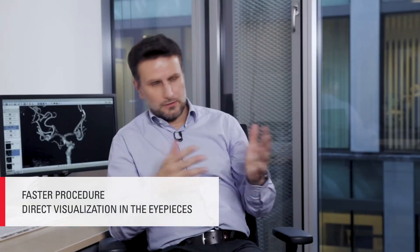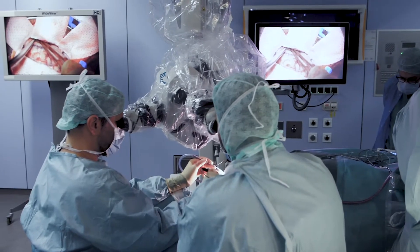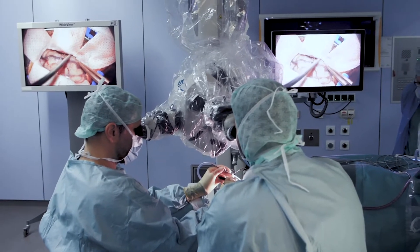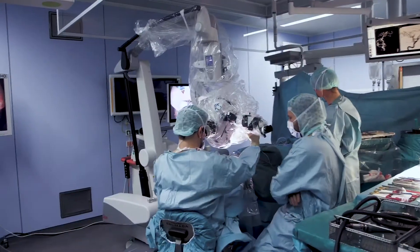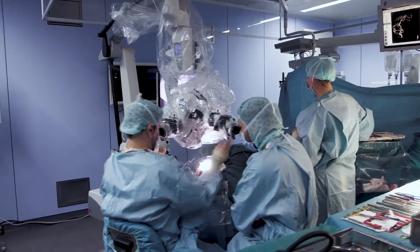You don't have to look around or watch the video over and over. It makes the procedure more safe because you are able to manipulate during the ICG angiography — during using Glow, you can manipulate within your surgical view, and that helps a lot to get more information.